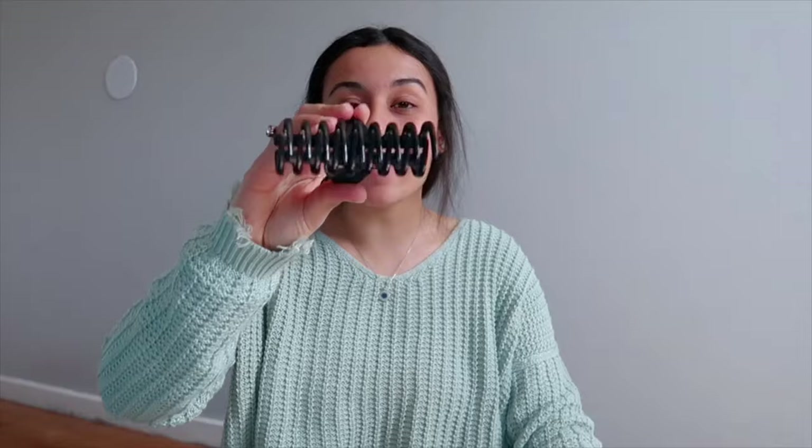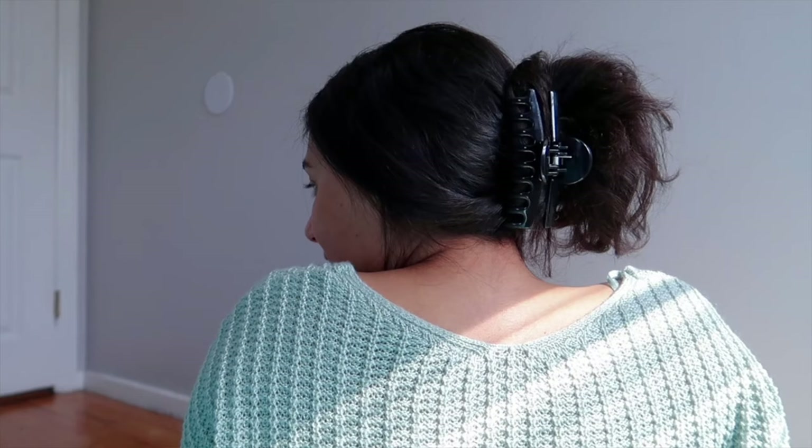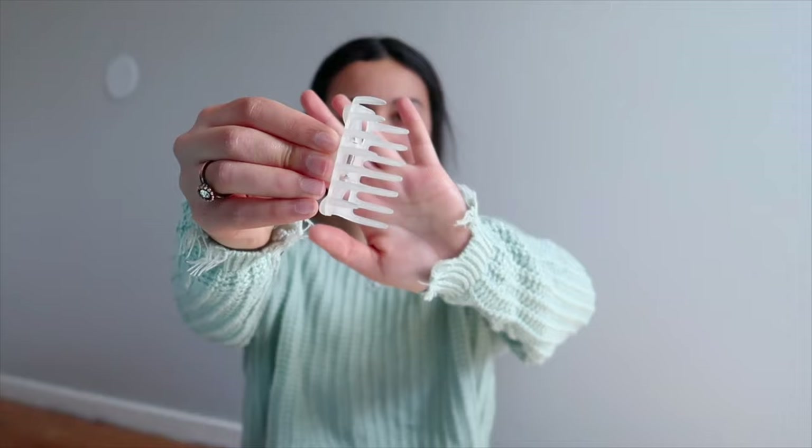My next favorite is this claw clip. Claw clips have been coming back into style recently. I literally would wear these all the time when I was younger and then they just disappeared, but now they're back and I love them. It's just a cute little way to quickly throw your hair up without putting too much effort into it, but it actually looks like you put some effort into it. I also have this clear silver one which is just a tiny bit smaller. I've been loving those claw clips — I want to get a bunch of different colors from Amazon.